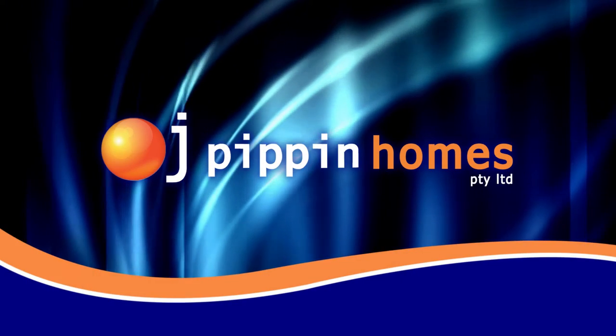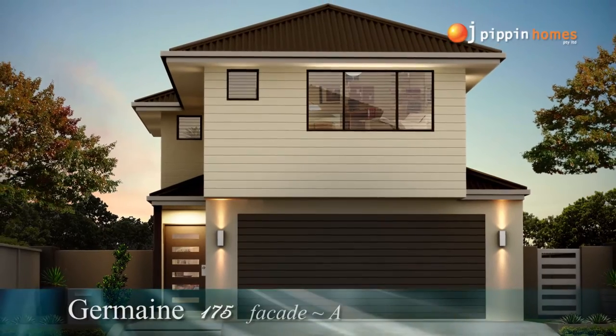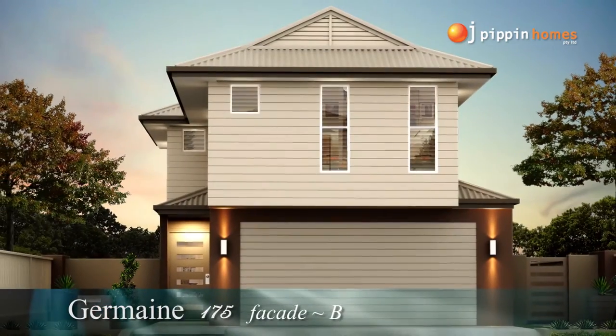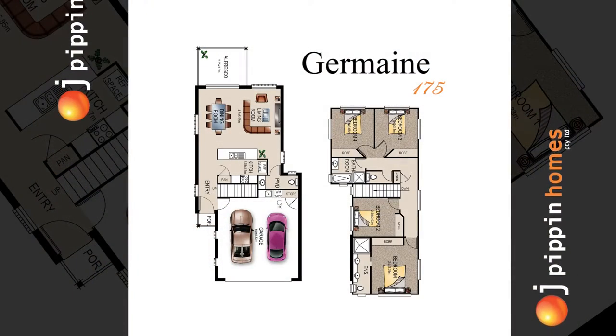At OJ Pippin Homes we provide full turnkey packages on all of our home builds, ready for you to move right into. Today we take you through the floor plan of the four-bedroom Jermaine 175.